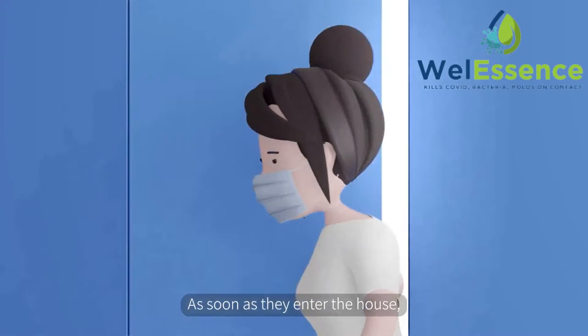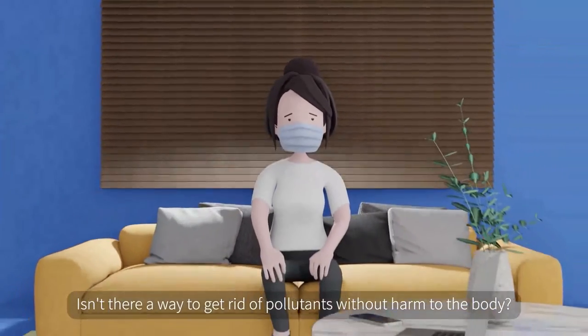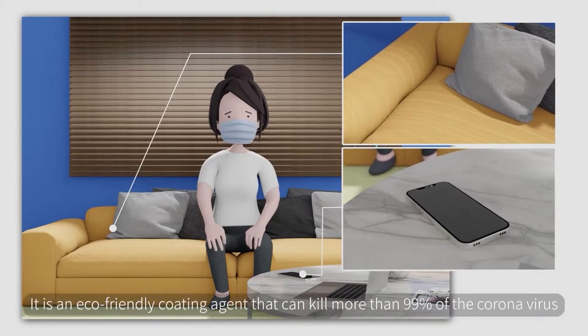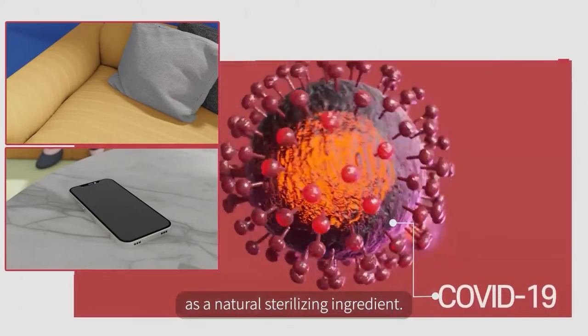As soon as they enter the house, they bring the virus by smearing it on their clothes and body. Isn't there a way to get rid of pollutants without harm to the body? It is an eco-friendly coating agent that can kill more than 99% of the coronavirus as a natural sterilizing ingredient.